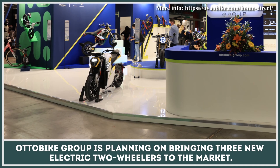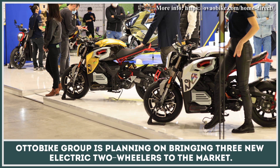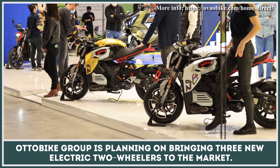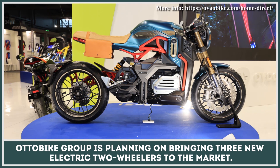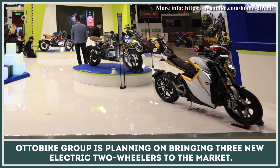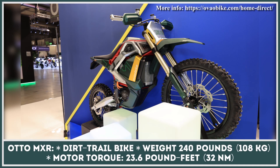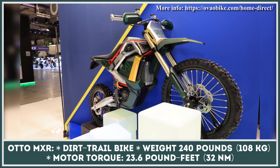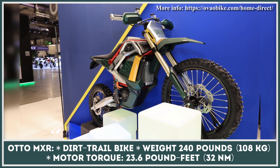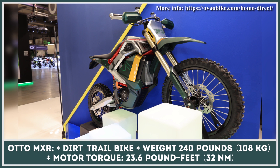AutoBike Group is a Taiwanese electric vehicle manufacturer known for their small electric motorcycles already on sale in Europe. To raise awareness of their e-motorcycle lineup, they brought their product range to the latest Milan motorcycle show, unveiling three concept models. The Auto MXR is a dirt trail bike with a striking rugged design. Thanks to its lightweight construction, the overall weight would be just 240 pounds, with an electric motor producing 23.6 pound-feet of torque and a top speed of 62 mph.